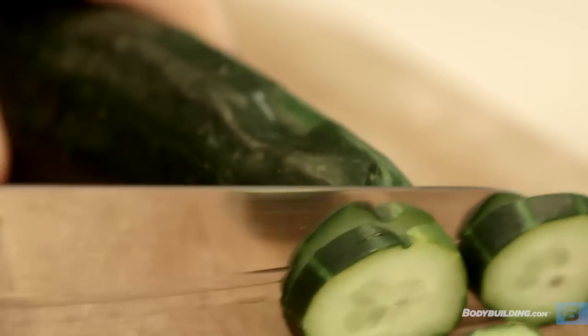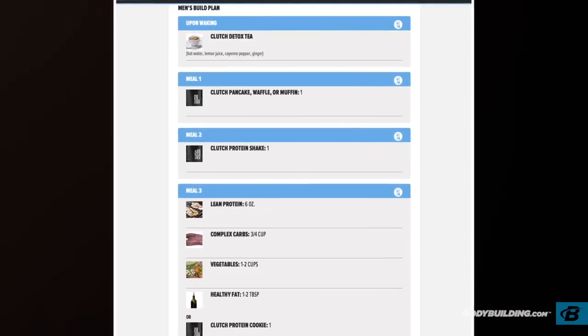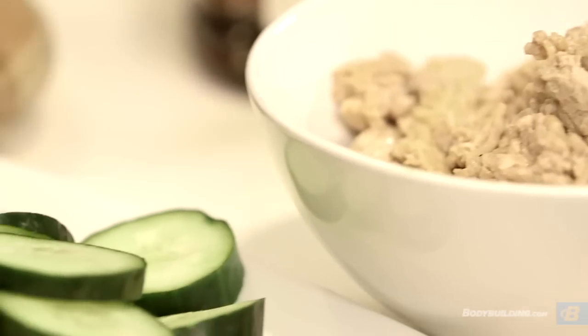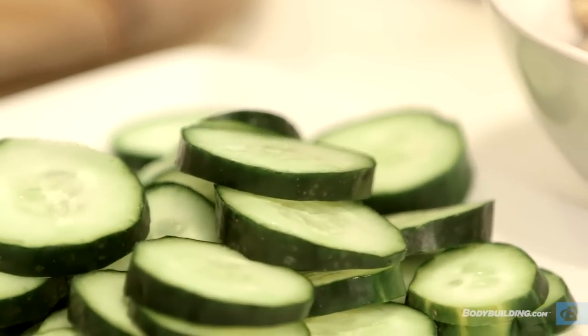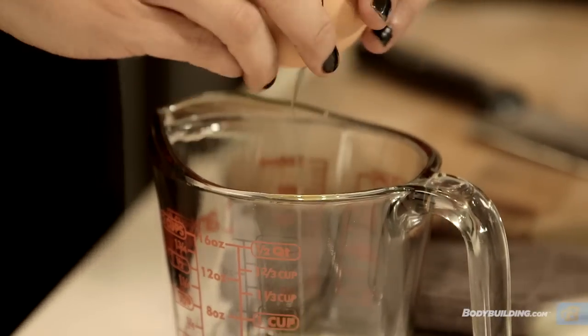With the Build nutrition program, you're doing five core meals a day plus a post-workout shake, a post-workout meal, and one additional shake you can take at bedtime. The goal of Build is to pack on size, with a slight reduction in body fat.